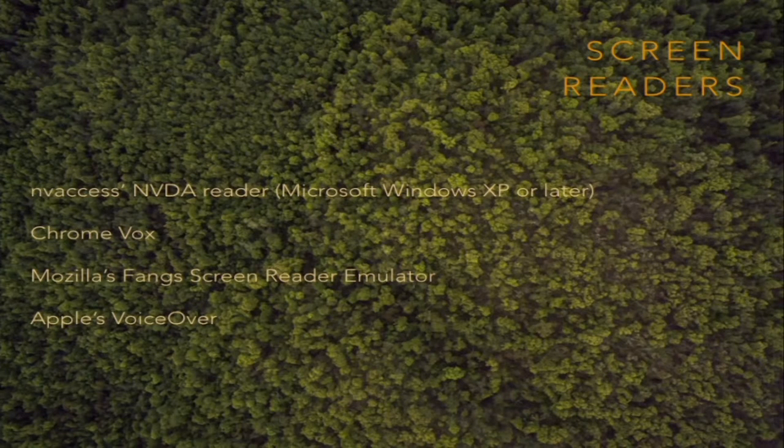Screen readers, for example — there are four examples you can use and look at if you want to feel what it's like to use this kind of technology. When you're creating a site, you can check whether it actually makes sense when other people are accessing it. One thing to keep in mind: the NVDA reader for Microsoft doesn't currently work all that well with Windows 10 yet. They are in the process of updating it, but if you're using Windows 10, keep that in mind.